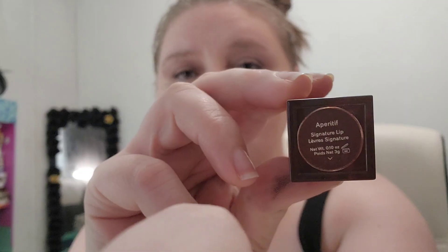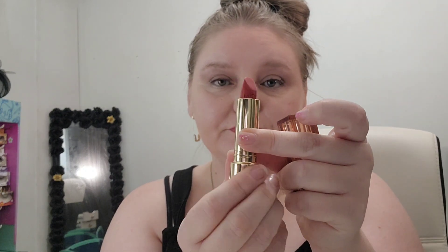For lipstick I used the Merit Beauty lipstick — this is their Signature Lip. It comes in this packaging and it is absolutely stunning. If you guys are interested in any of these products I used today, please use the links below and grab your Merit Beauty products. I'll see you in my next video. Bye!